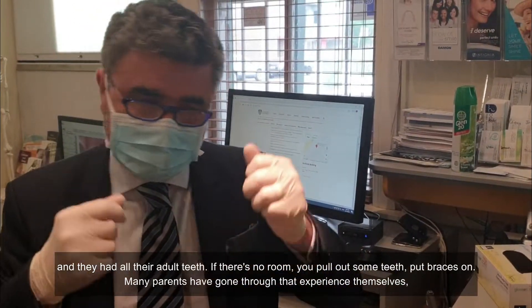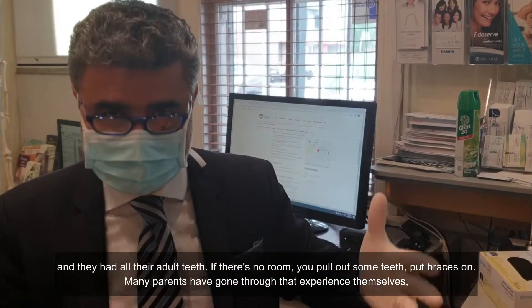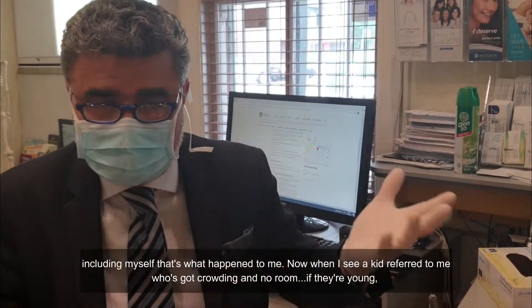If there's no room, you'd pull out some teeth and put braces on. Many parents have gone through that experience themselves, including myself. That's what happened to me.